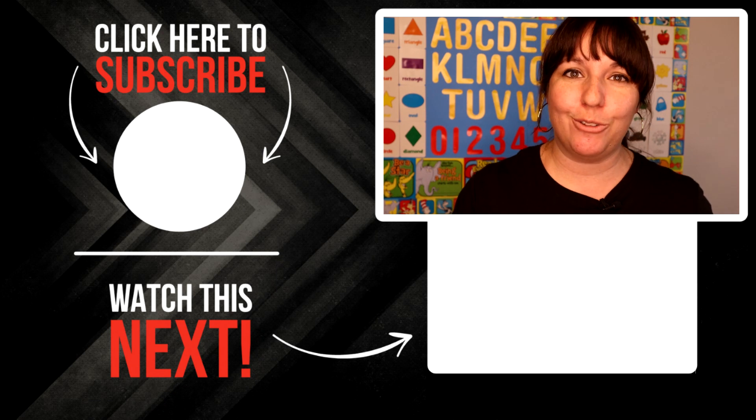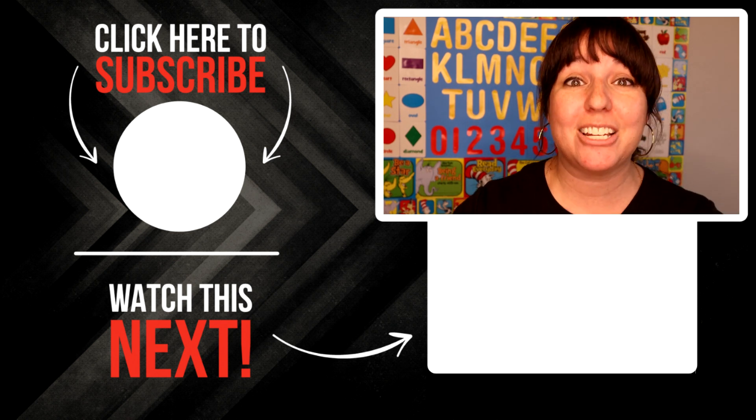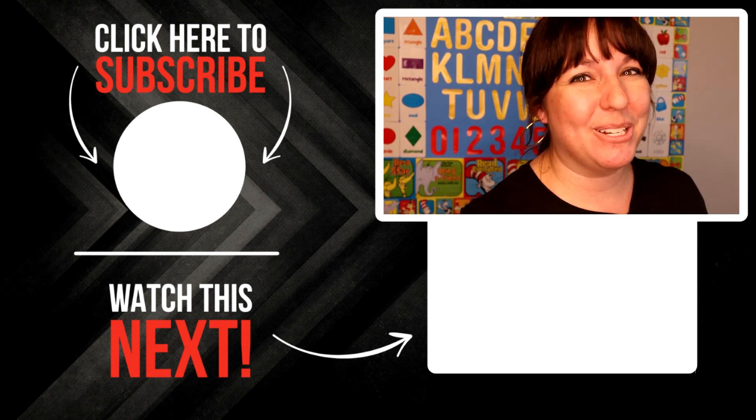If you're loving these videos, would you do me a quick favor? Click the subscribe button and don't forget to click the bell to be notified every time a new video drops. Also be sure to comment, like, and share these videos. My mission is to share this message with as many women as possible and you can help with that as well. Thanks, and I hope you enjoy the video.